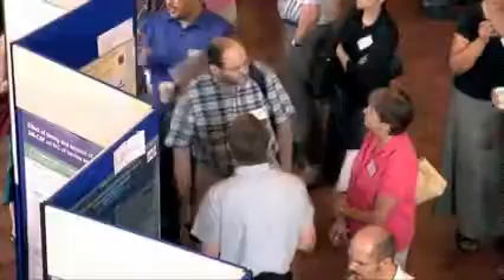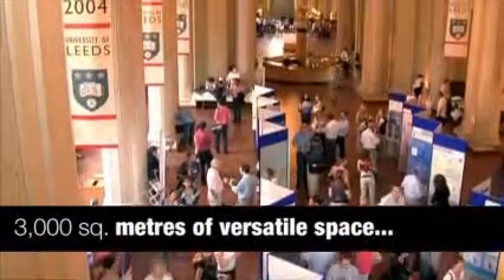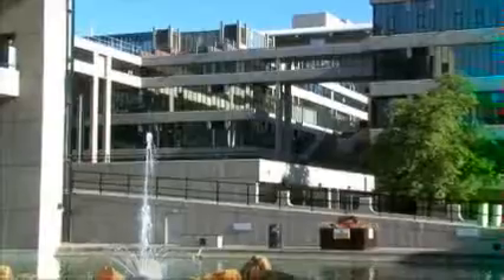Organising a vibrant, lively exhibition is an exciting challenge, and one of your first considerations will be to find the perfect venue. The University of Leeds has two exhibition venues providing up to 3,000 square meters of versatile space in this fantastic city centre location, making it the ideal choice for exhibitions.